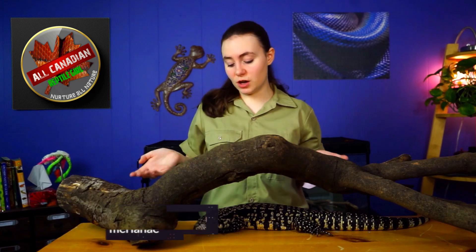Hi friends! Welcome to the All-Canadian Reptile Girl. I'm Annalise and this is Jub Jub, and she is a lizard. But you knew that, didn't you? Even if you didn't know what a tegu is, it's pretty obvious from her overall morphology that she is a lizard, right?